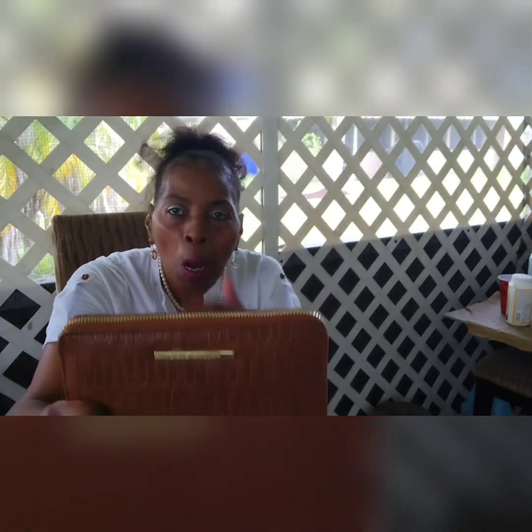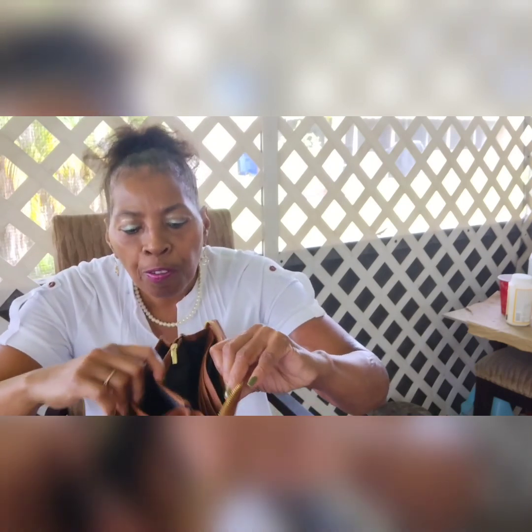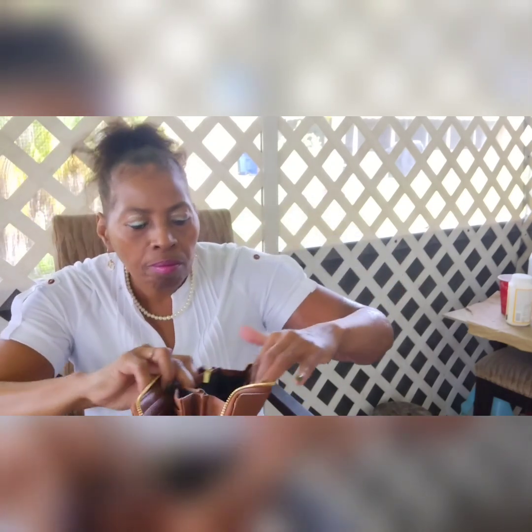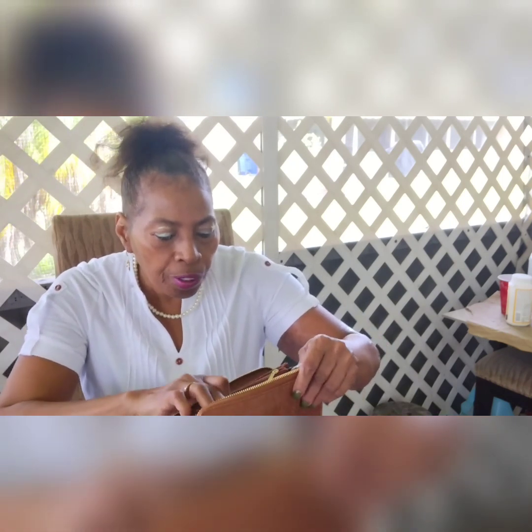This is the Steve Madden wallet — it's a nice large zipper-around wallet, bigger than regular size. I like the little chain zipper pull. You have your ID window, then about nine card slots, plus more card slots on the other side — about 16 card slots total. It's a large leather wallet by Steve Madden.